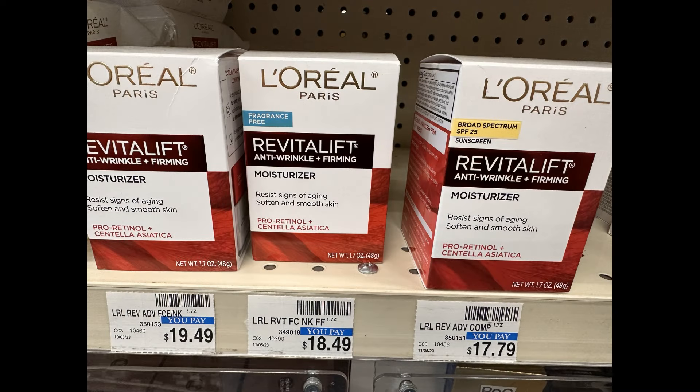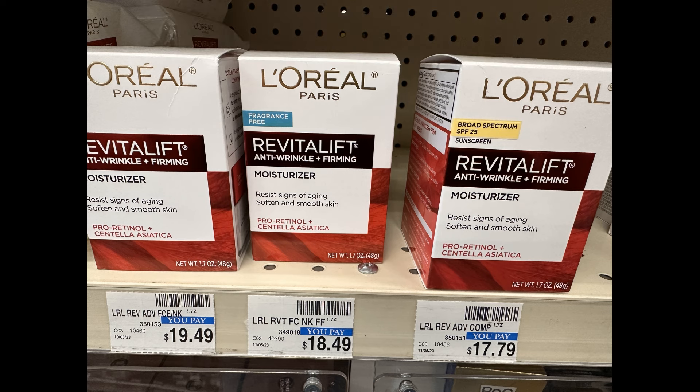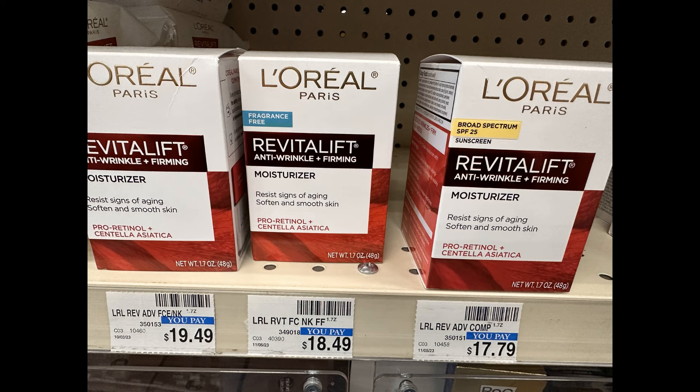The first item I'm going to grab is this L'Oreal Paris Revitalift Moisturizer, priced at $18.49. We have a deal where you're going to earn $10 in extra bucks if you spend $30 on L'Oreal facial products. So I'm going to grab this one at $18.49, and I do have a $5 digital coupon that is going to come off of this item.